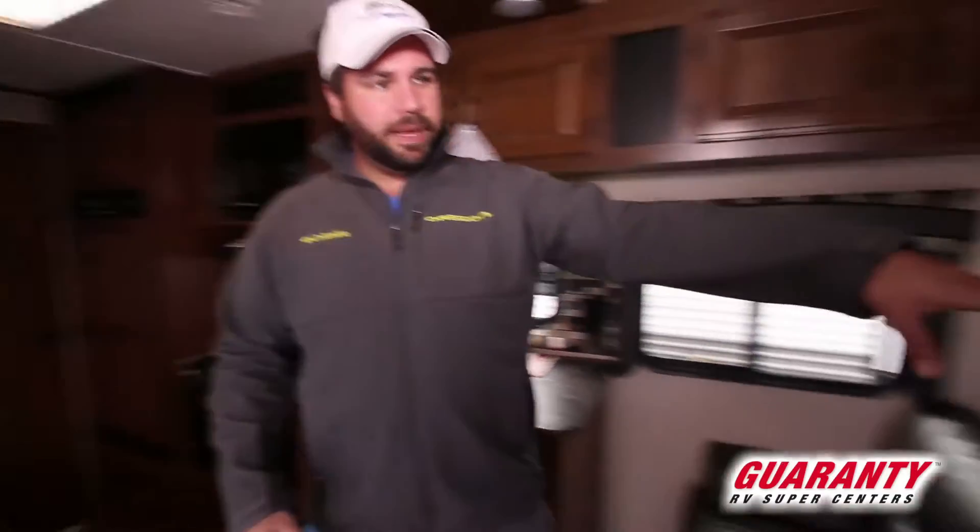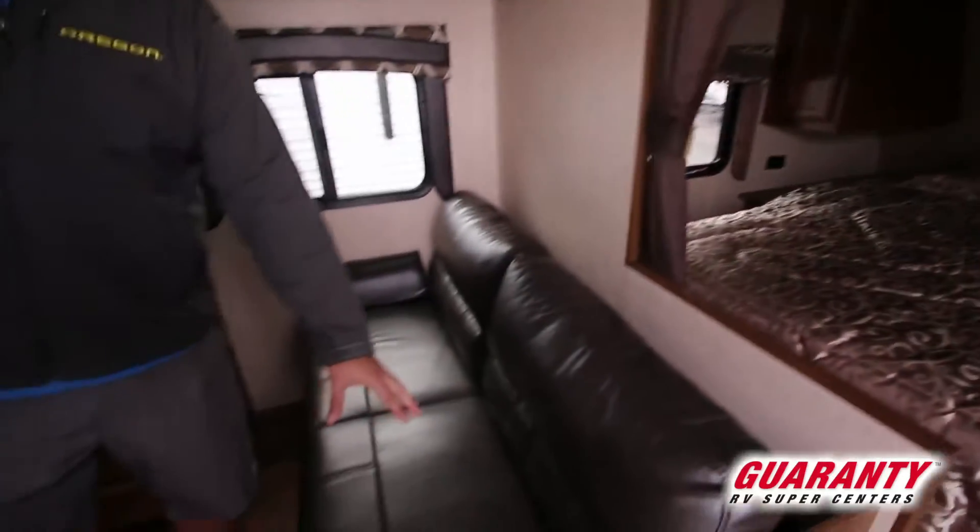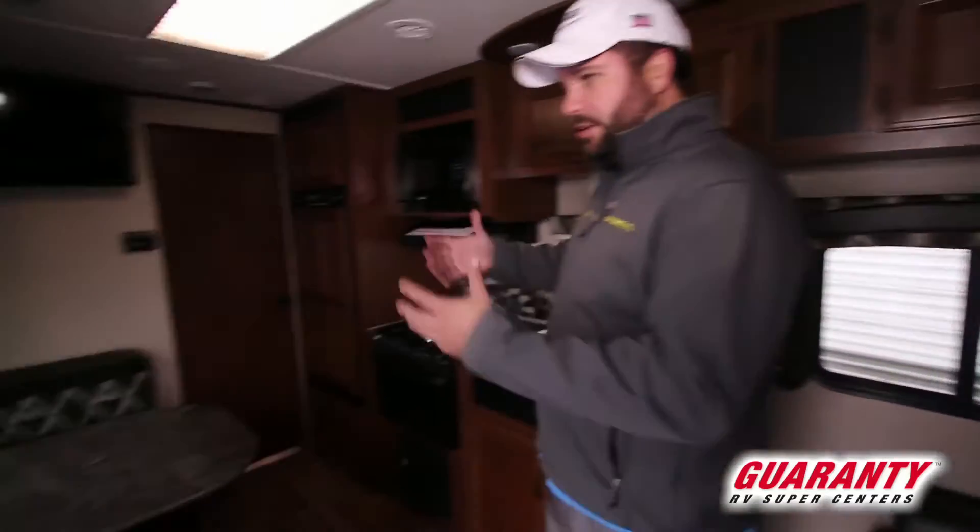I love this Jayco — this is their bread and butter model. This is the floor plan that you see in a lot of different brands, often imitated, never duplicated. You've got the front walk-around queen bed up there, the perpendicular couch right here, dinette here, kitchen and all that stuff.